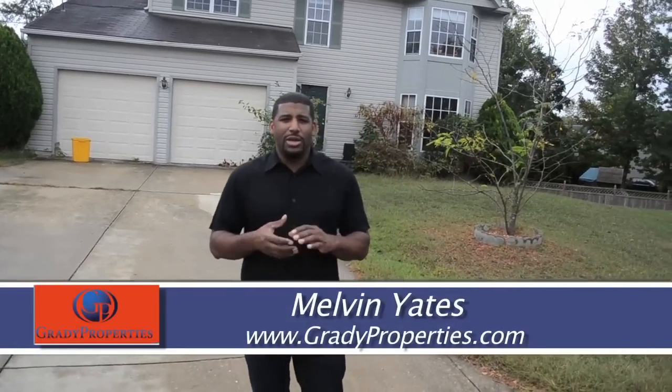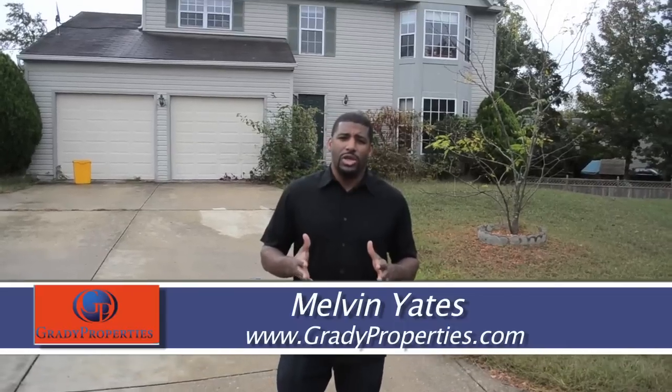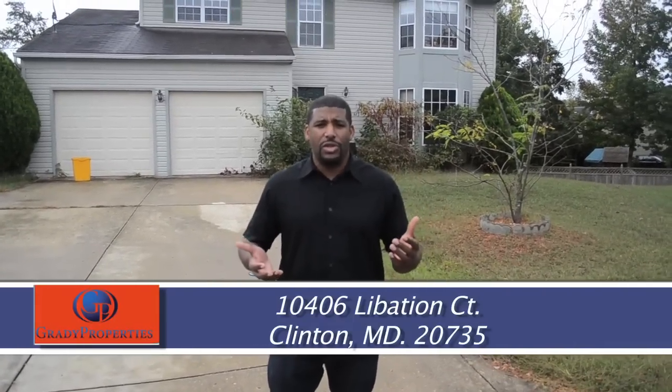How you doing? Melvin Yates here with Grady Properties, and we're back again at another one of our rent-to-own, no credit check homes. We are at 10406 Libation Court, Clinton, Maryland 20735. We're right off of Brandywine Road, which is the same as Old Branch Avenue, close by BK Miller's and Woodyard Road.